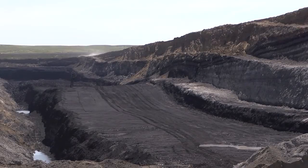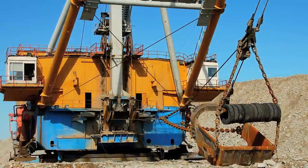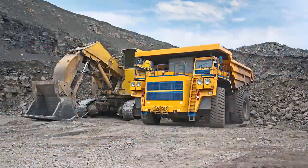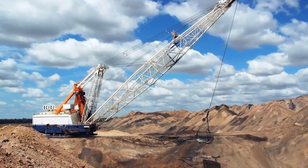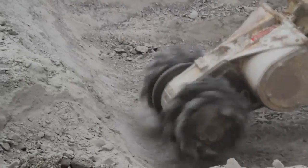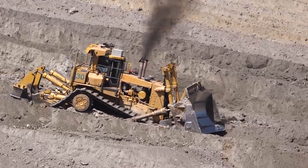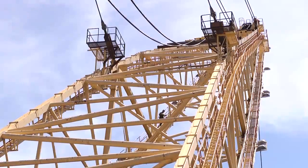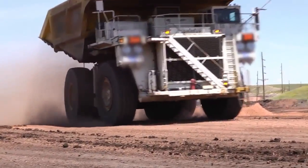The surface mining of materials like coal and other resources requires a synergy between a multitude of mobile and stationary equipment. From removing overburden with drag lines, loading haul trucks with shovels, and all the processing, sorting, and conveyance equipment involved, surface mining companies require the right piece of equipment to be functional when they need it to meet production demands.